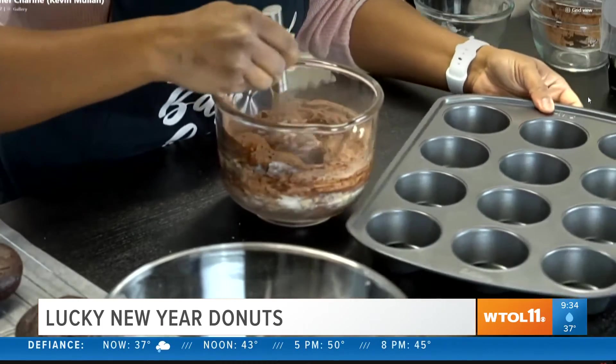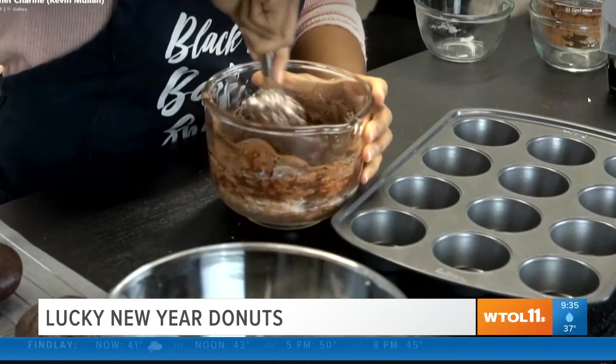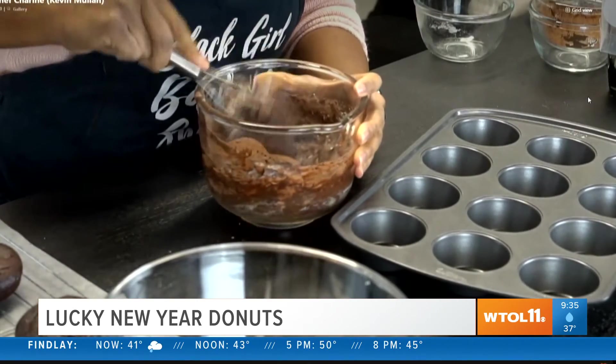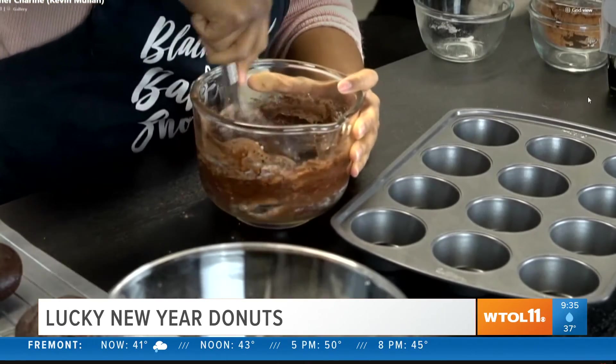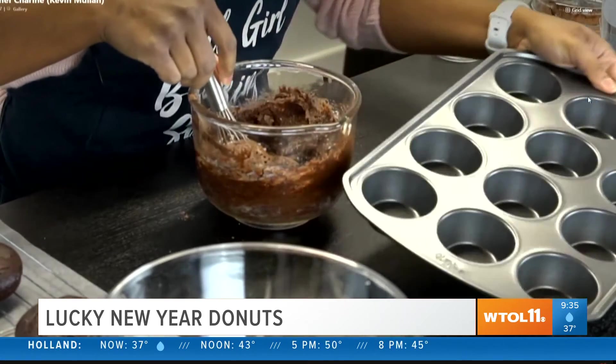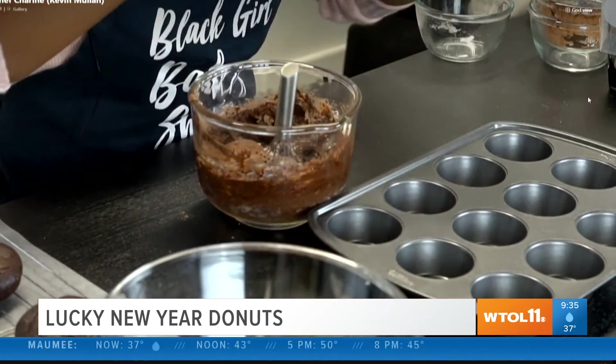Ordinarily you can buy a donut pan on Amazon — I think they're at Walmart too. There are silicone donut pans and metal donut pans; whatever you want to get is fine. But if you don't have one, which most people don't — I'm a baker so I have some extra tools around — you can use a muffin tin and take a little bit of foil, wrap it around your finger, and place that in the middle.